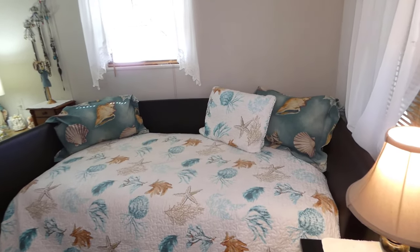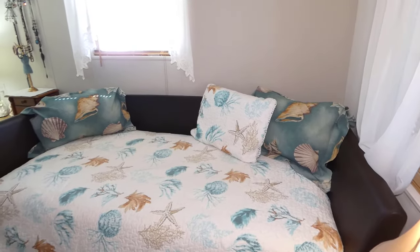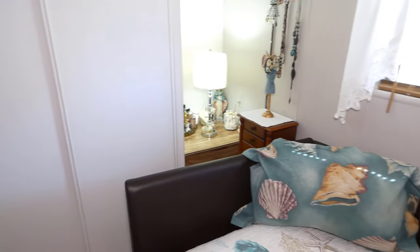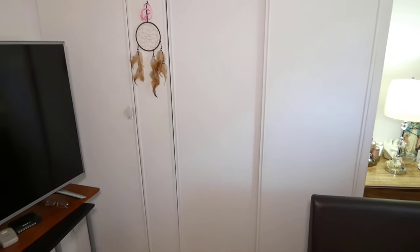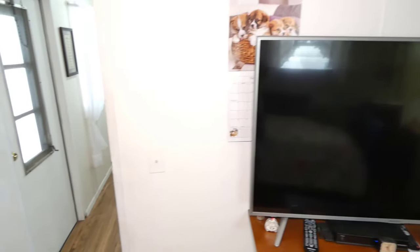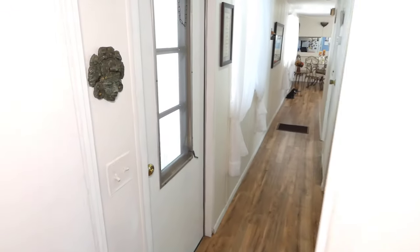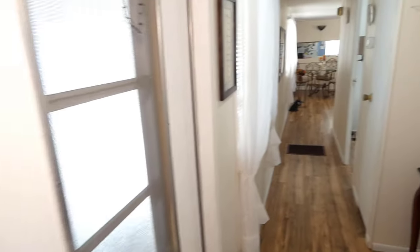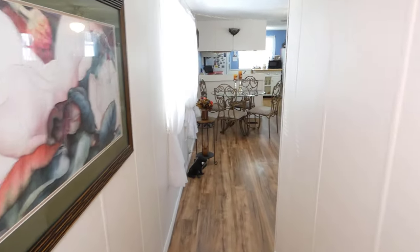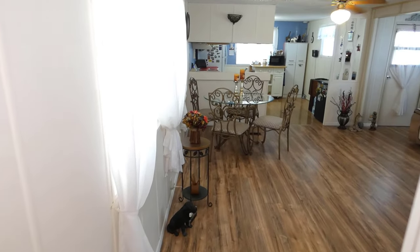The second, or larger, of the two bedrooms is at the end of the home. This bed will be leaving, as well as the television set. There are three closets in this bedroom. This is the entry door that we came in, and one final view of this open floor plan.